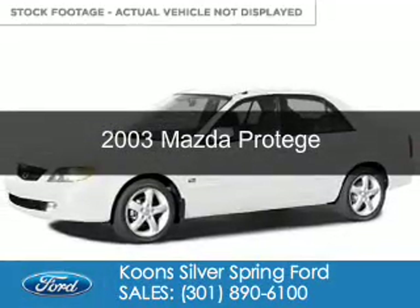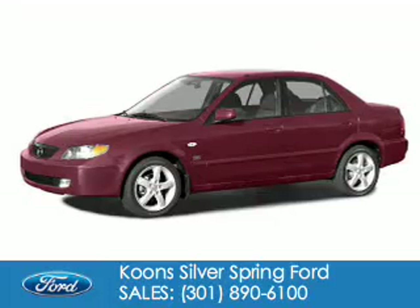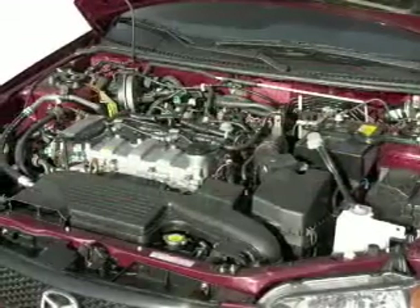This is a used 2003 Mazda Protege, powered by front-wheel drive, a 2-liter 4-cylinder engine, and a 4-speed automatic transmission.